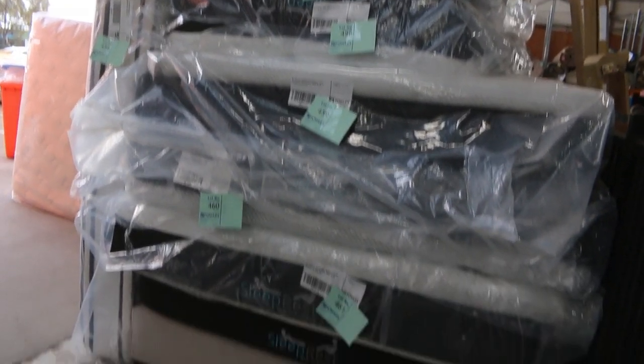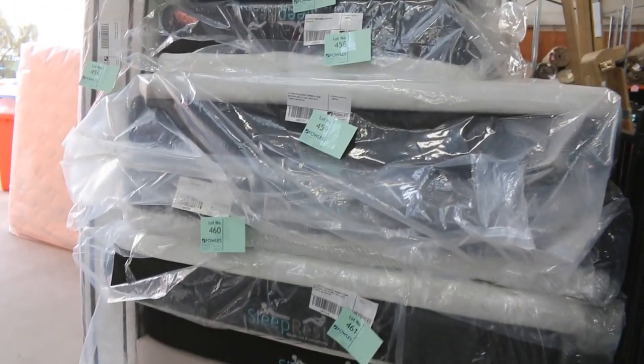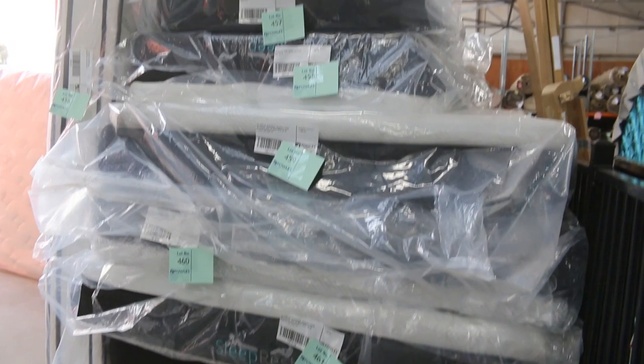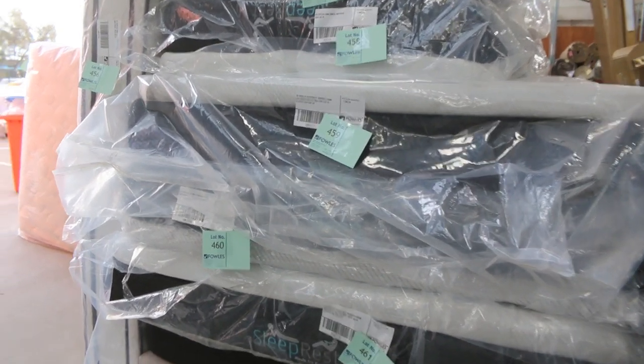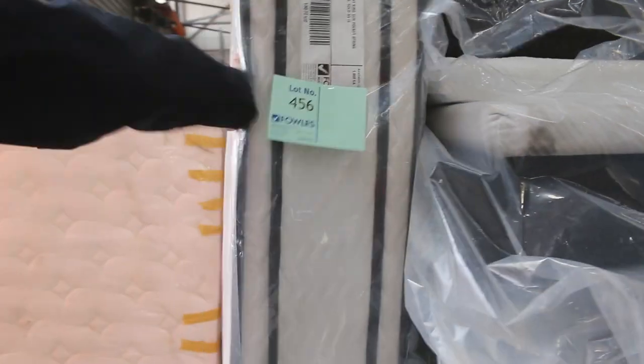Some miscellaneous mattresses here — check out the descriptions in the catalogue. They'll be cheap as well. There are single, king single, queen, and possibly a king size. Some really nice looking mattresses, so check those out.